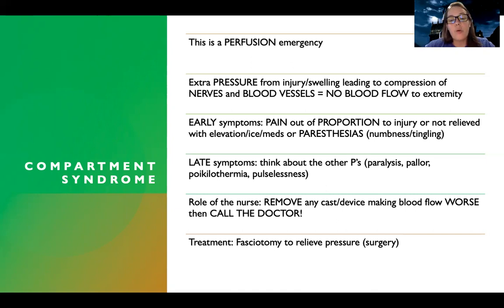The role of the nurse in compartment syndrome is to remove any cast or device that's making blood flow worse, and call the doctor as soon as possible because there's nothing I can do in this situation aside from removing excess pressure. The doctor has to come in and usually the treatment is a fasciotomy, which will relieve pressure. As soon as I see pain out of proportion, signs of decreased blood flow, paresthesias — I am calling the doctor. This is a 'time is muscle' situation — I could completely lose this limb if I don't act quickly enough.